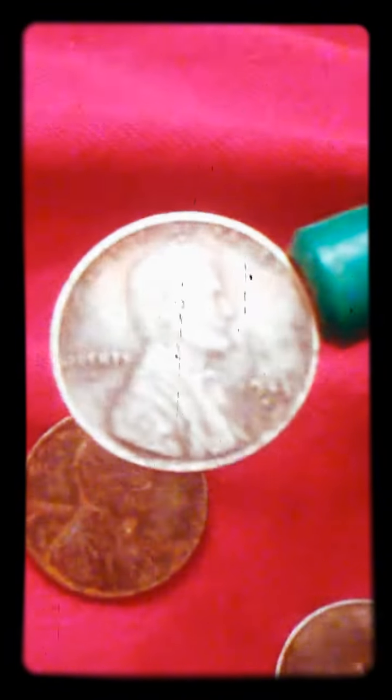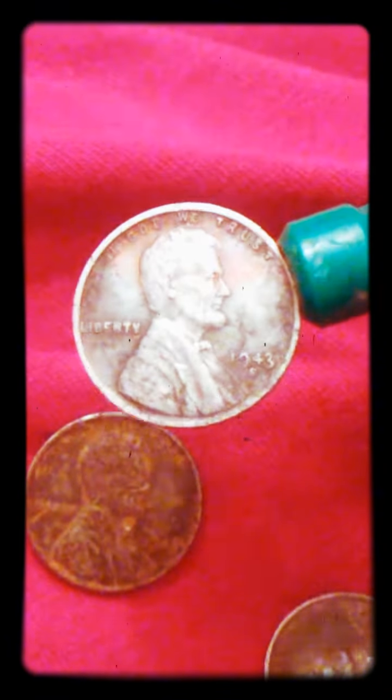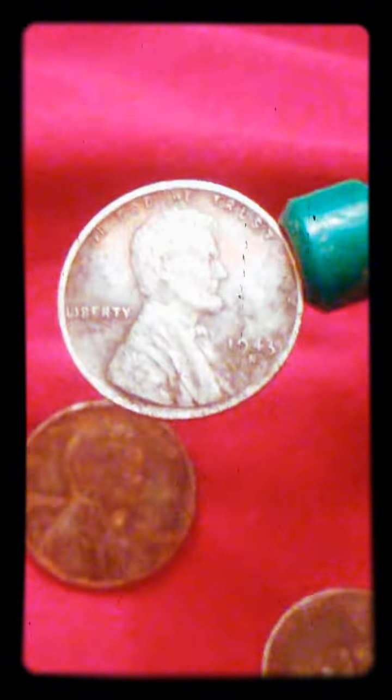If that was copper, that would be worth a million dollars. It's a 1943 San Francisco — it's a steel penny. I don't know why it's got that copper tint on. That's strange.